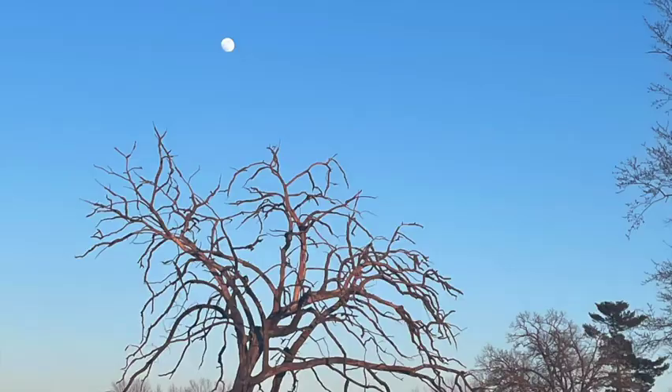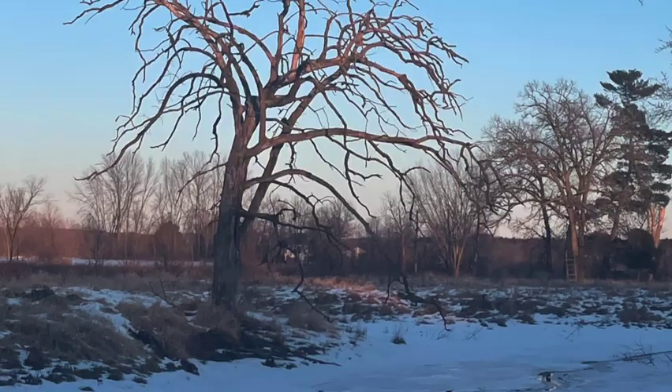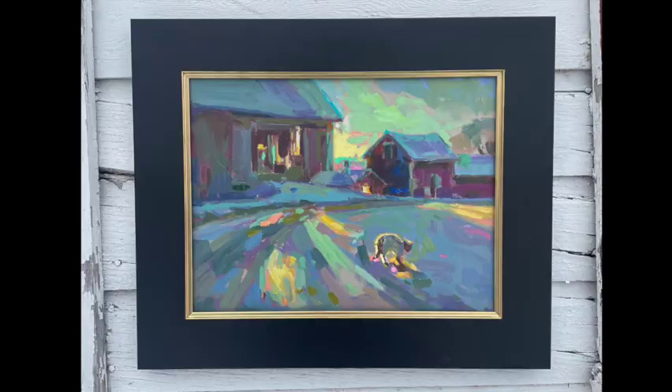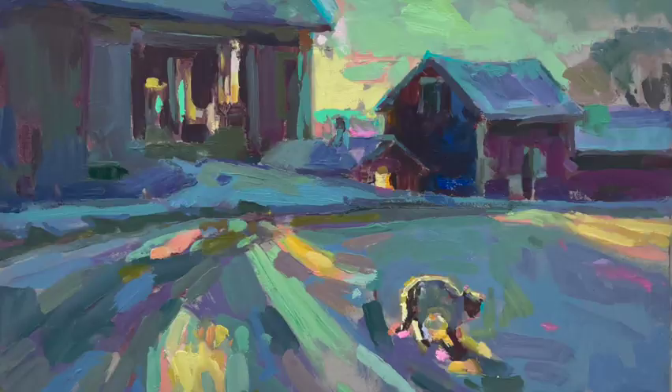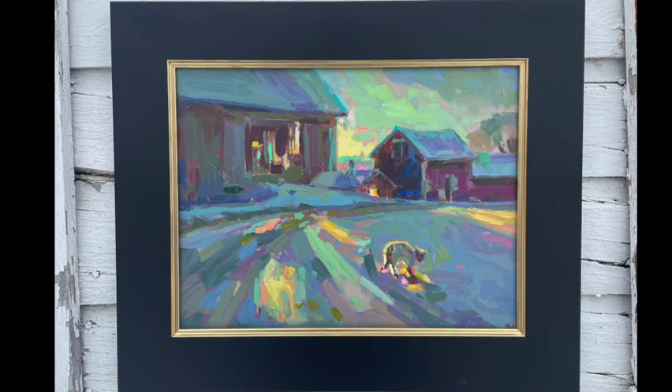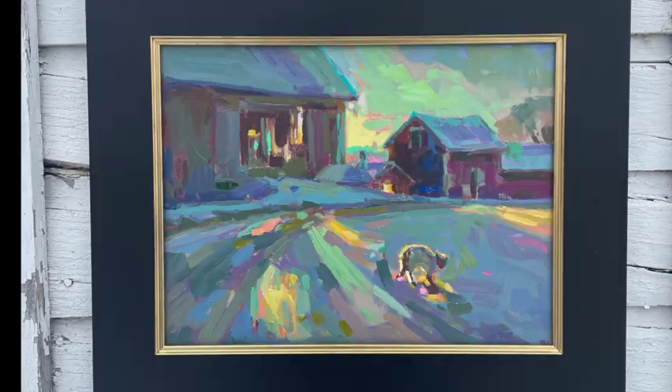Speaking of that studio painting I was talking about earlier, here it is on the screen. It's a painting of the neighbor's cat in the morning light, and the light was kind of shining through the old worn-down barn boards and falling onto the road and the side of the road. Let's head up into the studio and check out the painting session of the neighbor's cat.